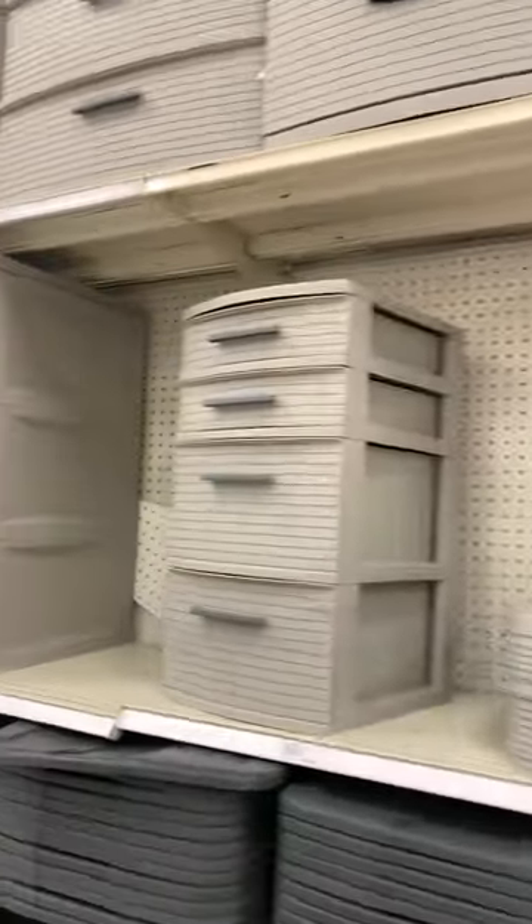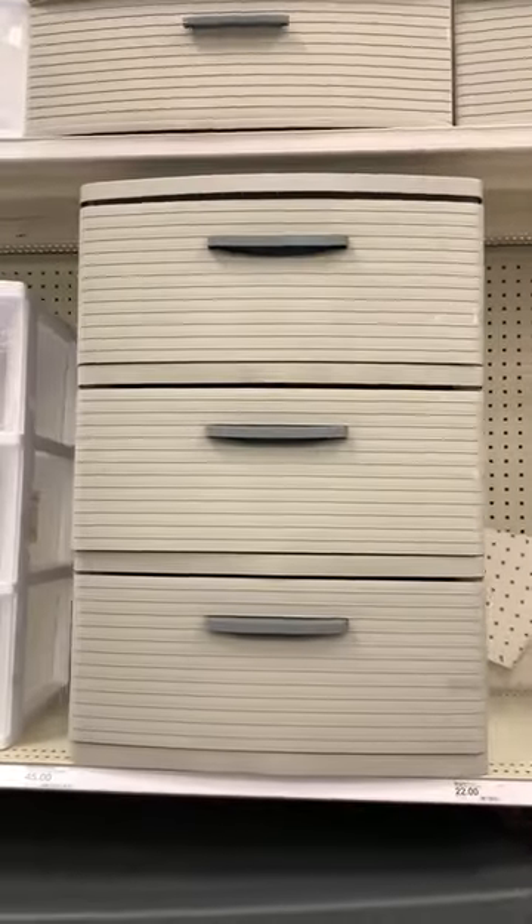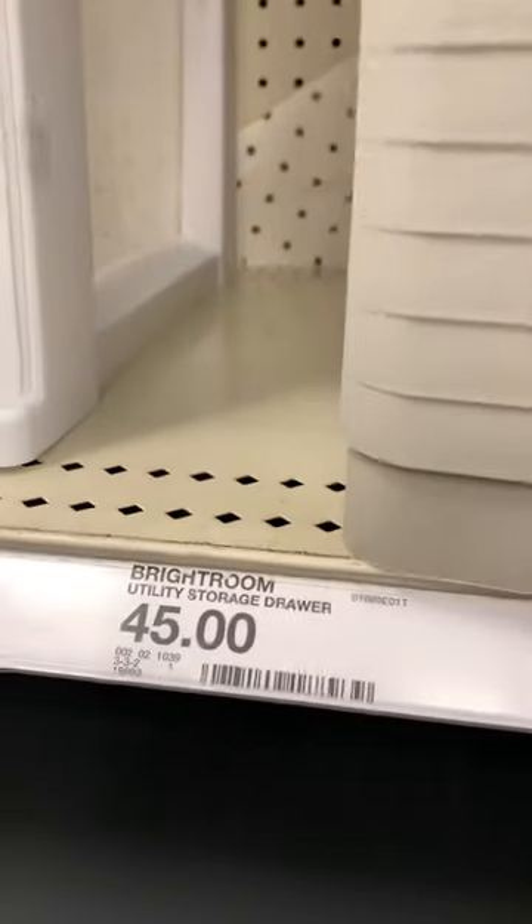We settled on a drawer unit outside, which also keeps dirt and germs out of our RV. On travel days we just set it in the hallway. Follow Why Not Wander for more RV living tips.